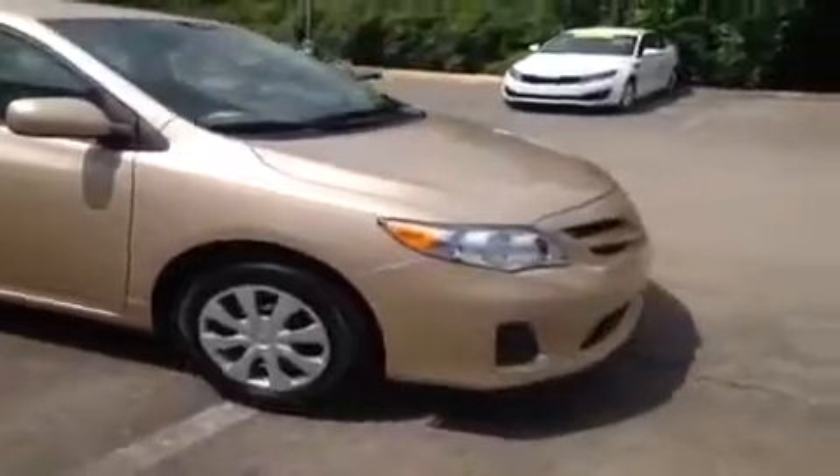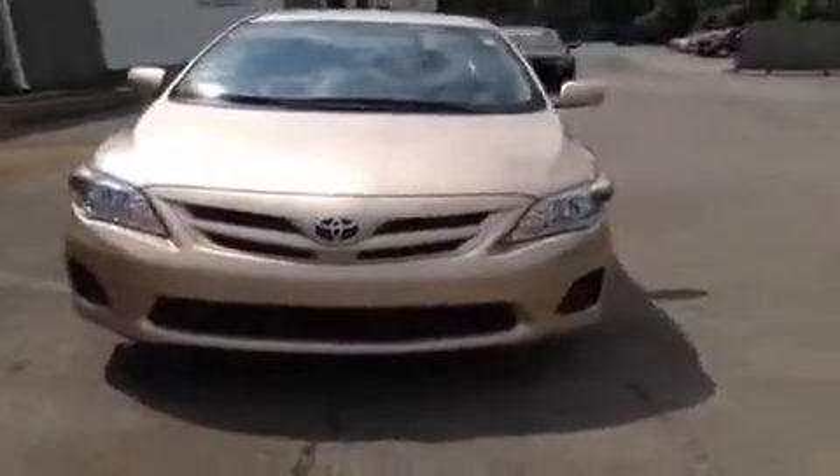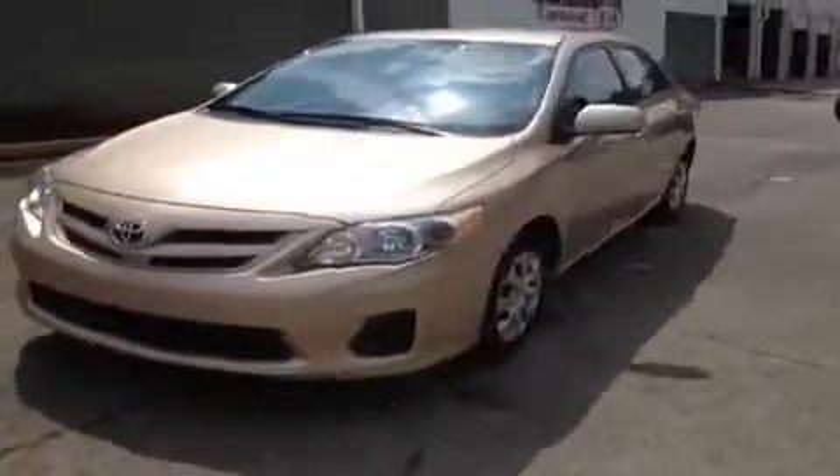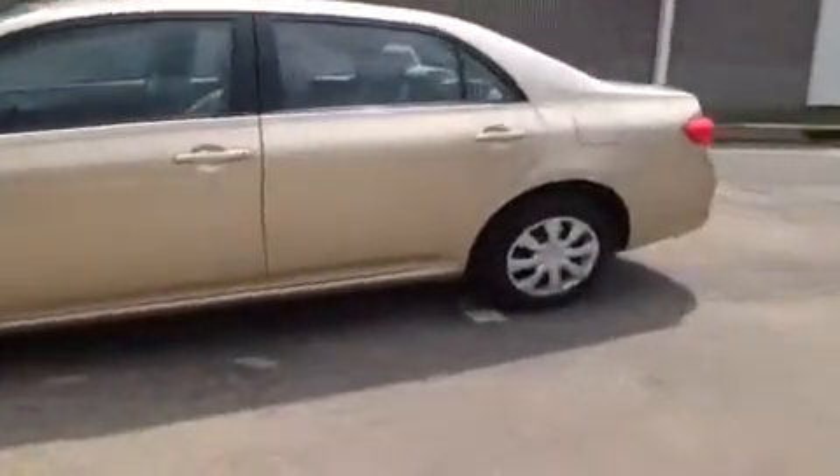Hey guys, this is a 2011 Toyota Corolla LE video demonstration brought to you by Hickory Hollow Carnival Kia, located off of Interstate 24, off of Exit 59 at 5406 Target Drive in Antioch, Tennessee. We're here in the driver's seat and I have a ton of great features to show you.